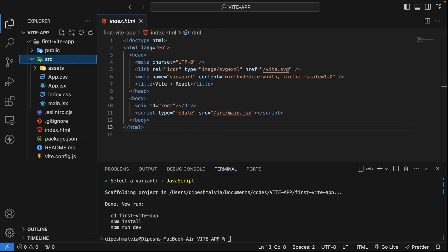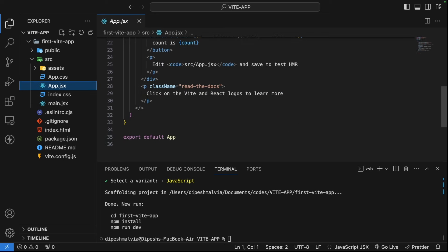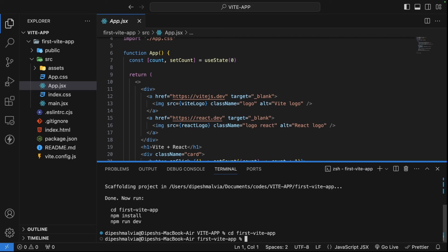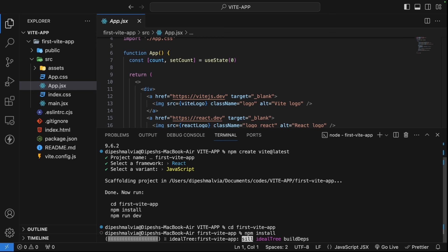In the source folder it's fairly standard. We have main.jsx where we use createRoot with document.getElementById('root'), and render our App component. The App component is our standard app. Now let's install the dependencies — I'll cd into the project and run npm install to install all dependencies.